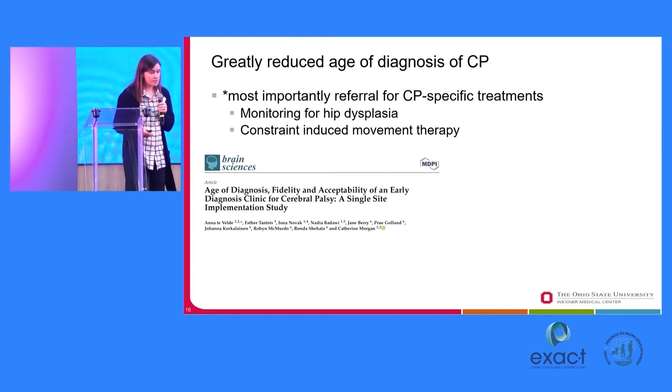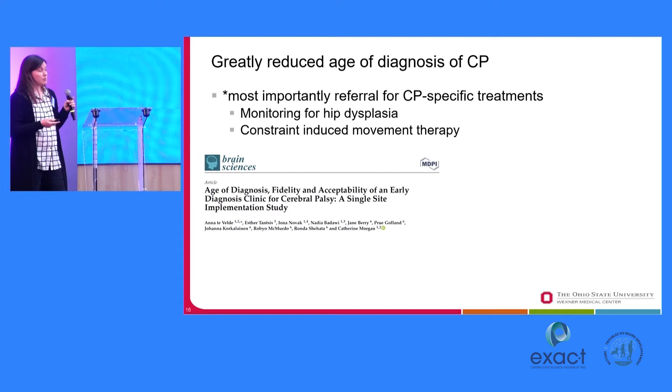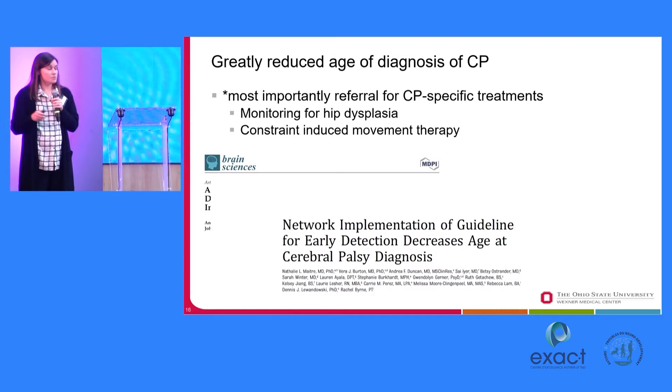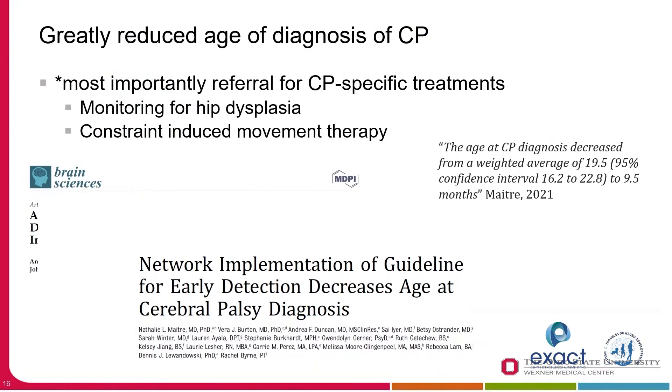Sometimes it takes a long time for work to transition into the clinic, but using GMs and combinations of early motor skills with imaging have had a quick uptake into hospital systems, especially academic medical centers. Here's a single-site implementation study in Australia where a colleague of mine who works within a network of hospital systems reduced the age of CP diagnosis from 19 months to 9.5 months. These are really powerful messages with large sample sizes, and this is not a research study — they implemented these tools in the clinic and were able to reduce the age of diagnosis.